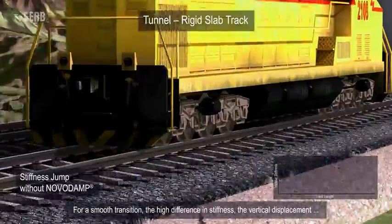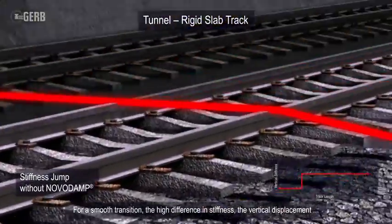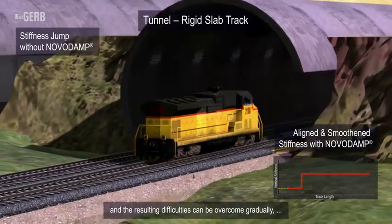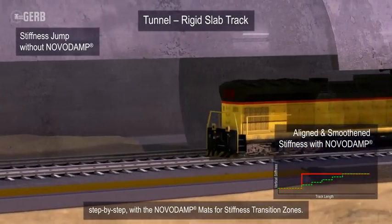For a smooth transition, the high difference in stiffness, the vertical displacement, and the resulting difficulties can be overcome gradually, step-by-step with the NovoDamp mats for stiffness transition zones.